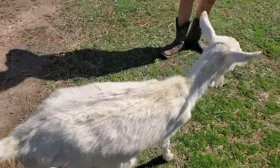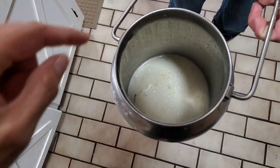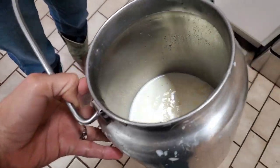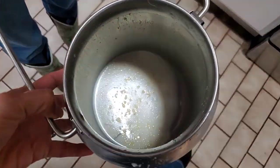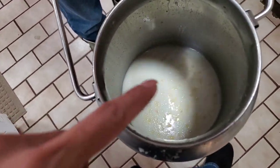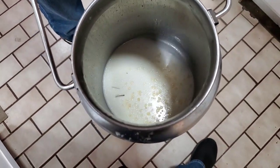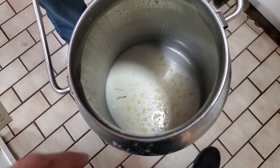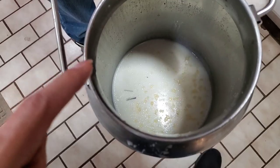My daughter went ahead and milked the goat out and as you can see it's basically one cup. That could be because we milked her earlier. All that yellow, cloudy stuff is the medicine we injected — we're just going to discard this. We'll inject her again tomorrow.